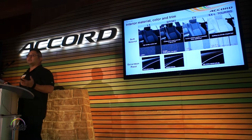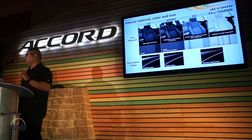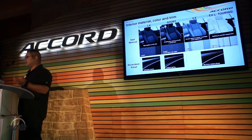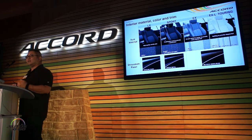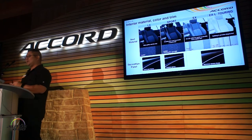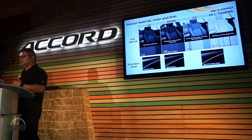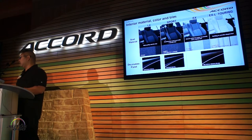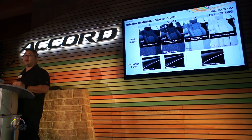The interiors get their own special treatment with specific trims available for whatever level you're at. The LX has its own fabric seat. Sport has a combination of fabric and synthetic leather. The EX has its own fabric with distinct accents, and the EX and Touring have their own beautiful leather seat. Based on whichever trim you get, you'll see your decoration panels change as well.